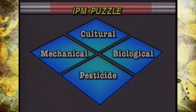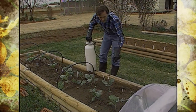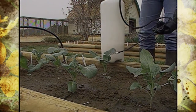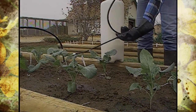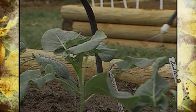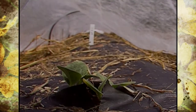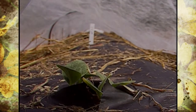The next piece of our puzzle was mechanical controls — using materials and practices that provide a barrier to protect the plant from the pest. Examples included soap and oil mixtures, as well as covers like Reemay or floating row covers to keep the pest away from the plant.